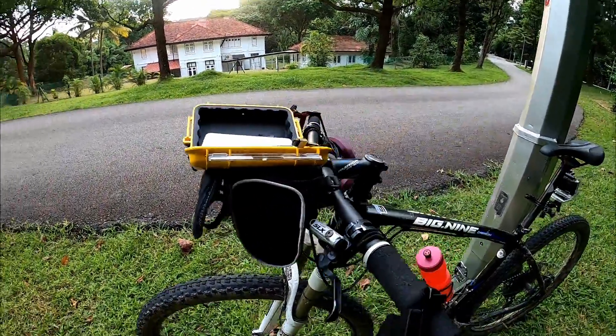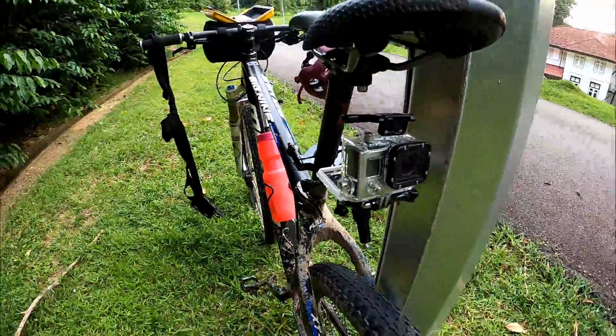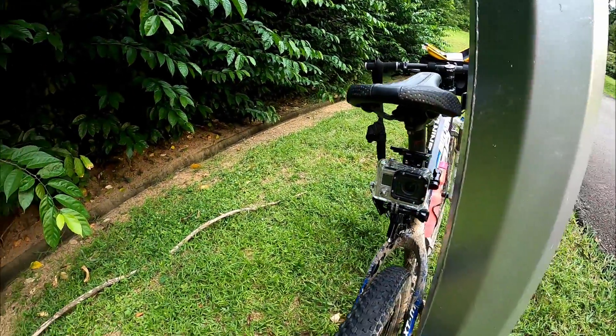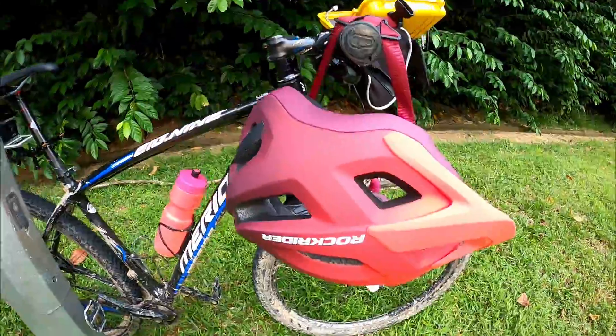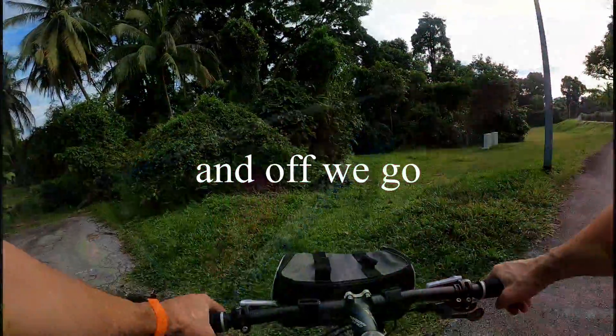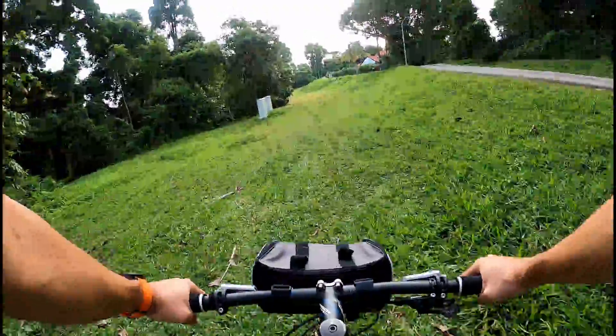GoPro chesty spare, batteries, water bottle, second GoPro for B-roll, and a very fashionable shiny almost-new helmet. And it's time to approach the first of our three secret trees.